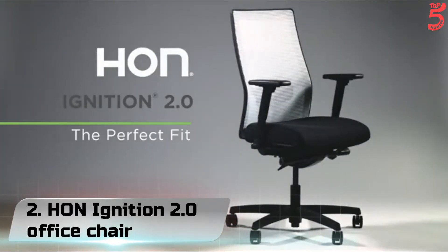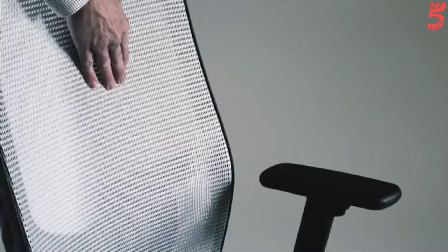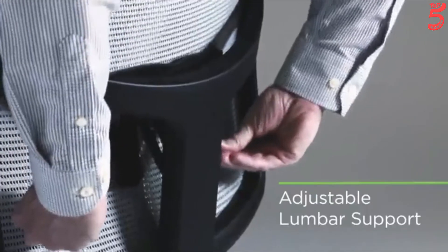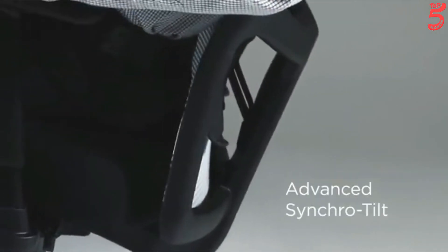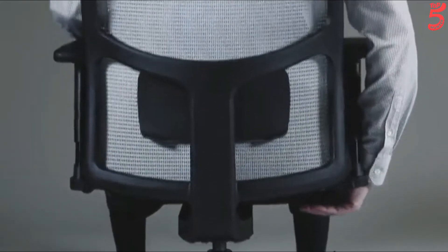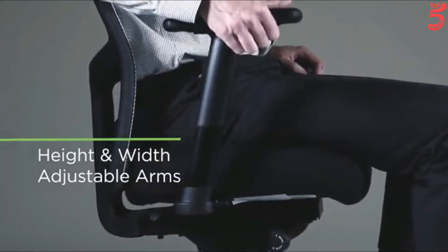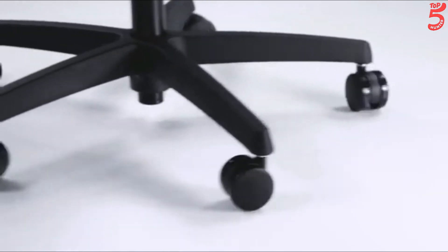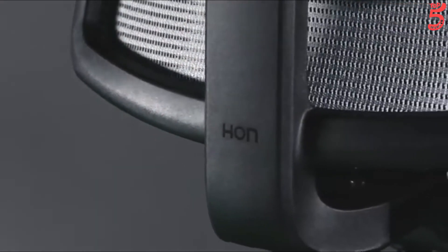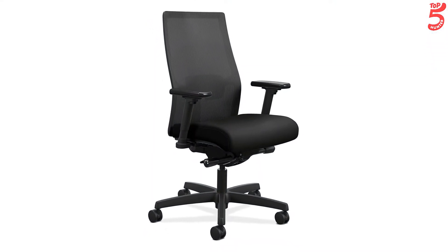Number 2: HON Ignition 2.0 Office Chair. The 4-way stretch mesh seat back is breathable and cradles the spine for ergonomic comfort. The contoured seat cushion gives workstation warriors the all-day comfort they need. Lumbar support is adjustable and provides lasting comfort during long workdays. Adjustable arms feature height and width adjustments. Ergonomic features include synchro tilt mechanism, upright tilt lock, tension control, and pneumatic seat height adjustment for fully customizable comfort.